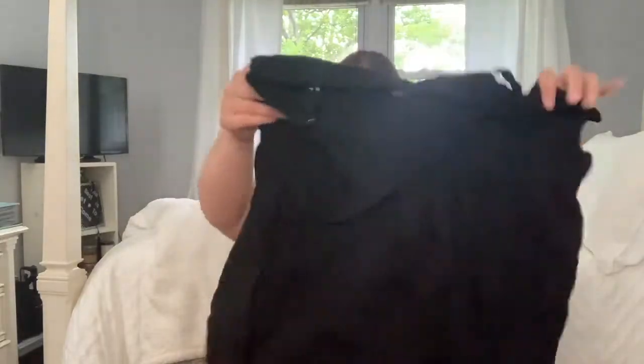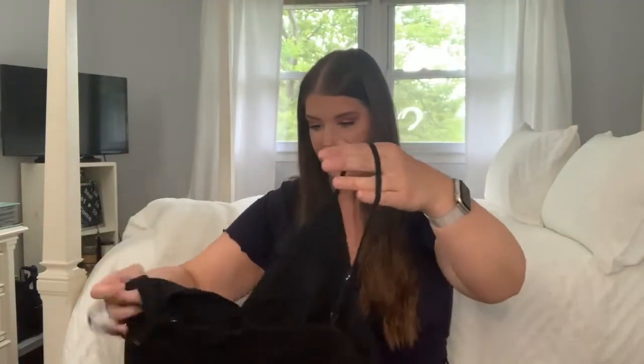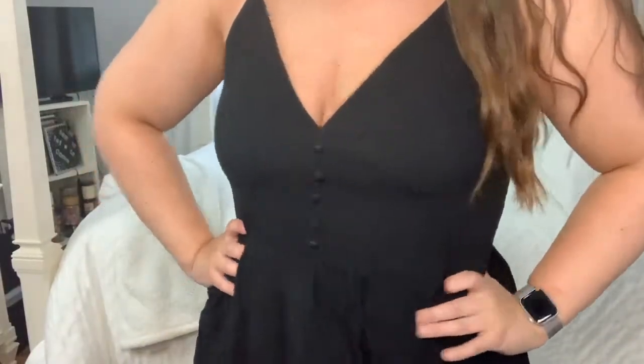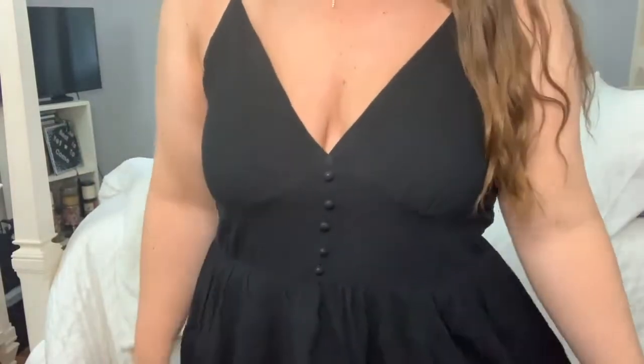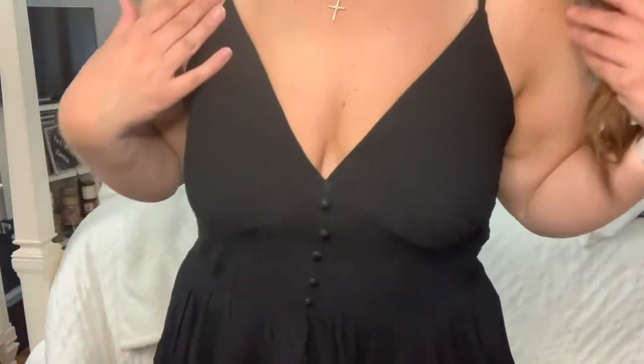Next we have this dress. It looks a little short from what I can tell right now and it looks like it's going to need a good iron or steam because it's very wrinkly. But it has buttons on the front and maybe it'll be not too short. It just has the buttons and a spaghetti strap.